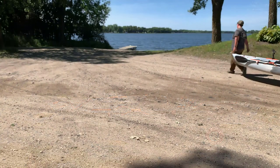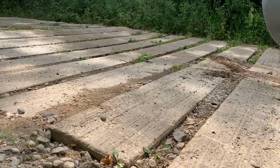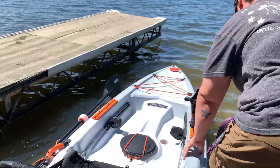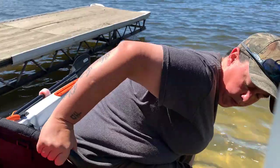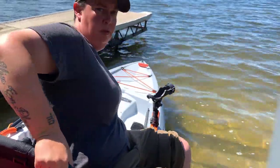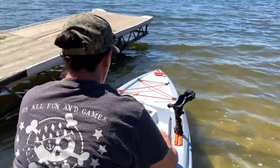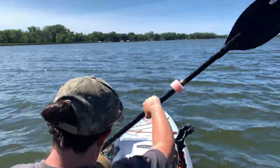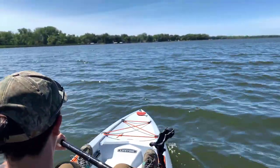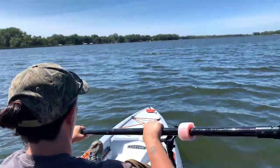Let's go fishing. Once you get out on the water, you realize it is not the fastest kayak in the world, but it is stable. The seat is very comfortable and you can actually adjust it while you're out on the lake, which some of the other ones you can't do. So that's nice.